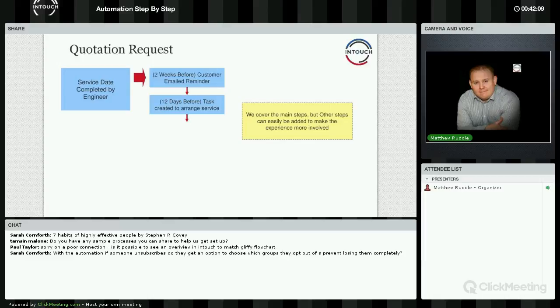Paul's question: is it possible to see an overview in InTouch to match the Gliffy flowchart? At the moment, no — but it is something we are looking at. We've taken on several other developers in the last couple of weeks, and once they're bedded in we'll be getting a lot more automation features out the door, including something called fixed-date automation. We are also looking at visual representations within the system, because that helps you see what's going on and what the next steps are.